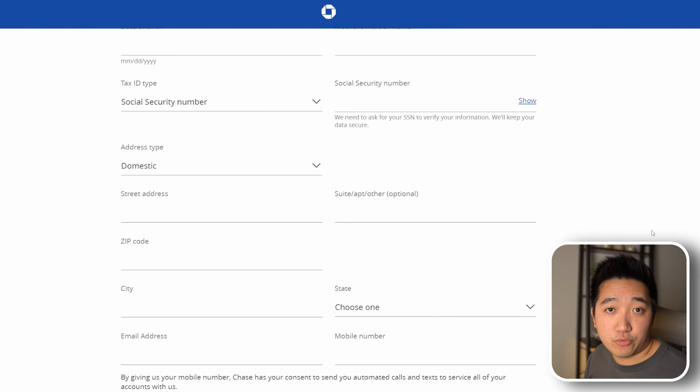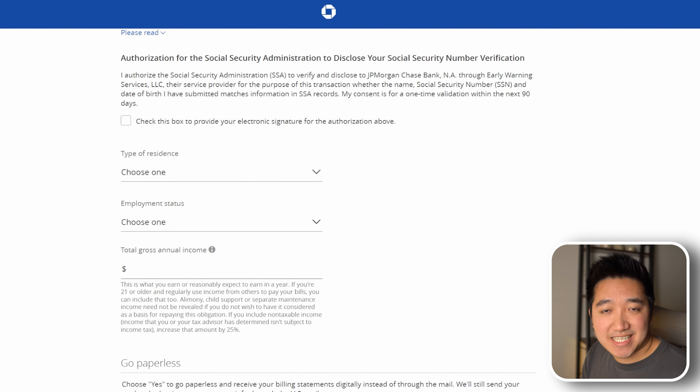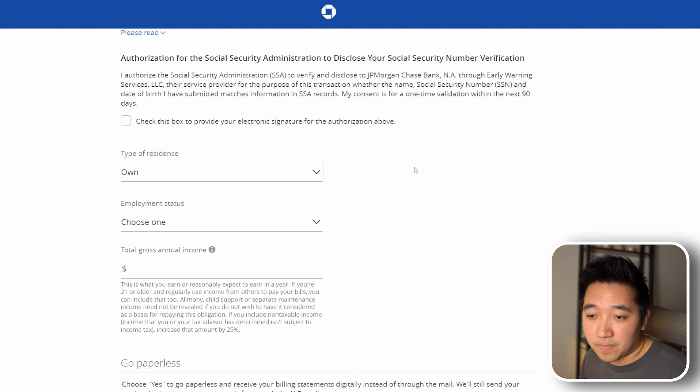This next section is pretty important. Not only will they pull your credit report given the information above, they'll also want to know what type of residence you're in. For example, if you choose rent, they'll want to know how much you're paying for housing every month, likely to calculate your expense-to-income ratio. On the other hand, if you choose own, it won't ask you, but that's probably because you'll have a mortgage and they'll already know about that when they pull your credit report in order to calculate your debt-to-income ratio.